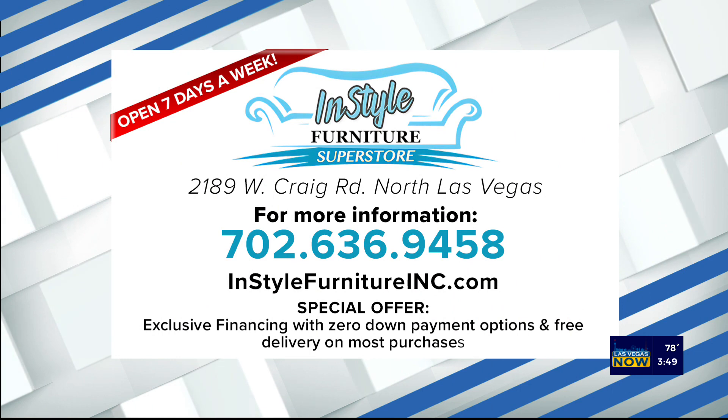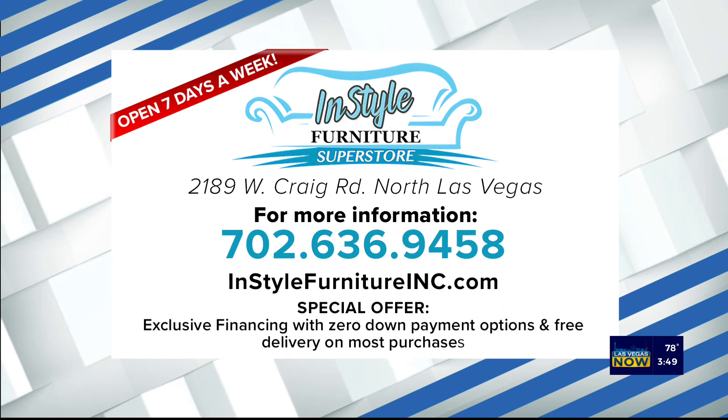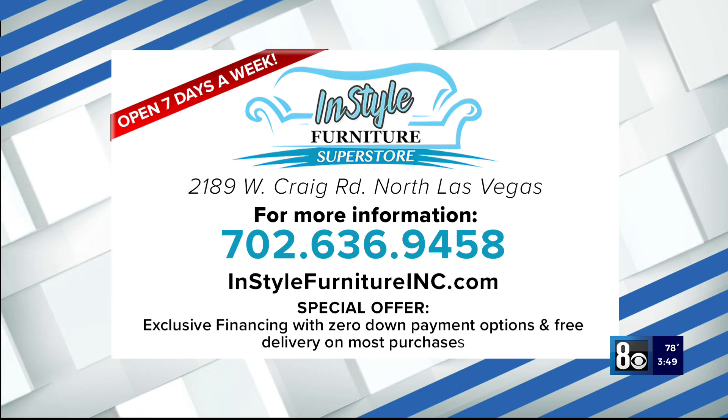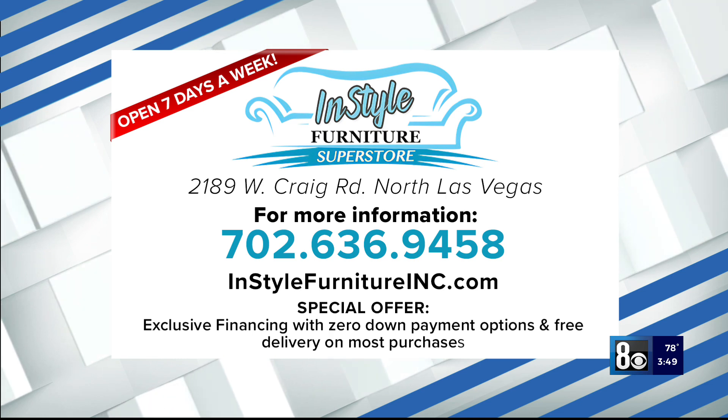Thank you InStyle Furniture Superstore for sponsoring this segment. They're located in North Las Vegas — you will get lost in there. Give them a call at 702-636-9458 or just visit InStyleFurnitureINC.com. They have exclusive financing specials with zero down payment options available and free delivery on most purchases. We'll be right back.